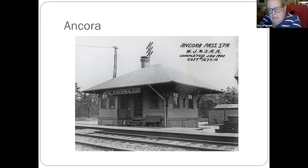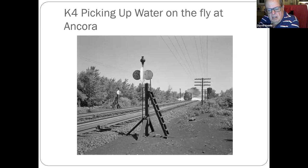This is a valuation picture of the Ancora station, completed in 1900 at a cost of twelve hundred seventy-seven dollars and ten cents — building materials were cheaper then. There's also a picture of a locomotive picking up water on track pans while moving.